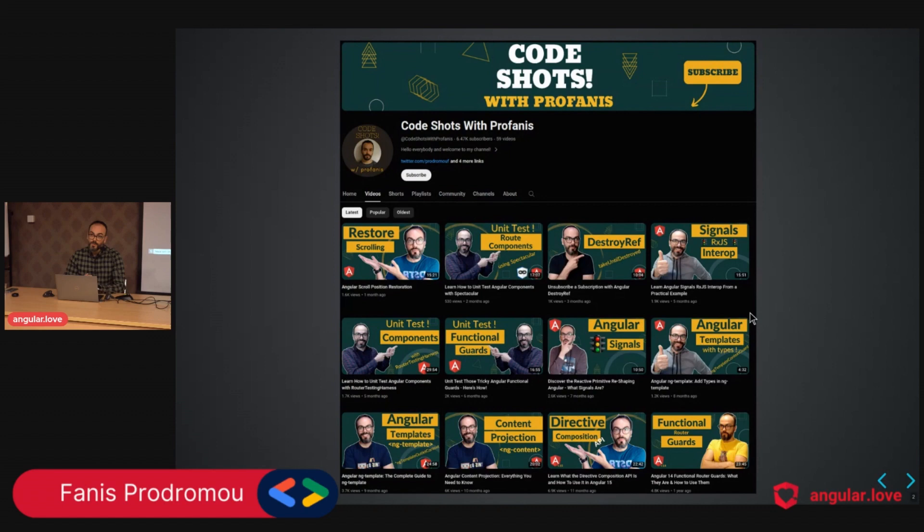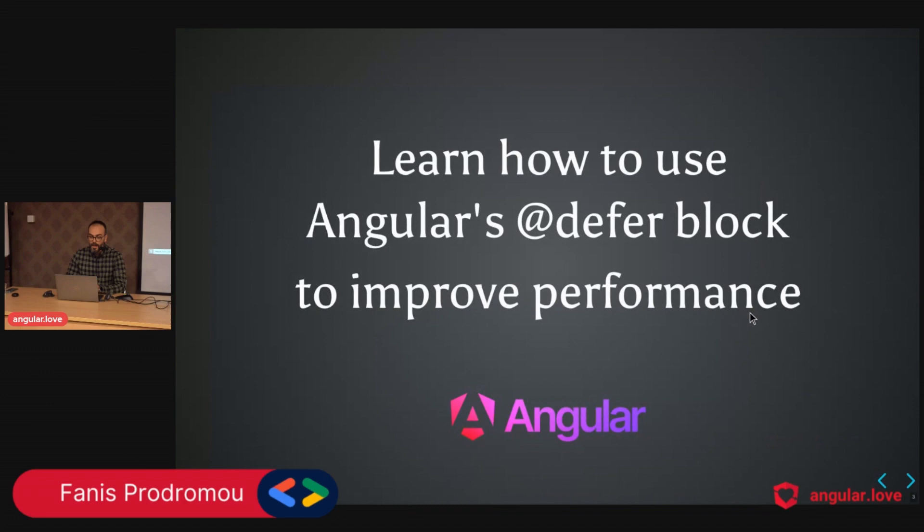This is my YouTube channel, Code Shorts with Fanis. I'm sure you'll find great content there. I currently have around 60 videos, but I will do my best — if you contact me I'll create content for you. Go there, click subscribe, and ring the bell — it's very important for YouTube's SEO.